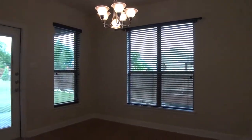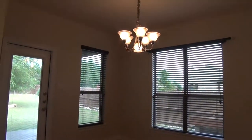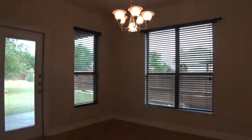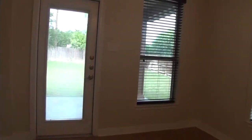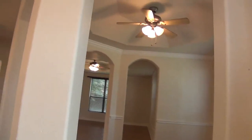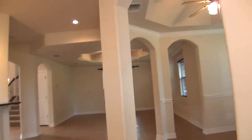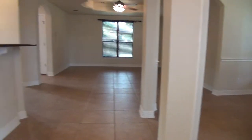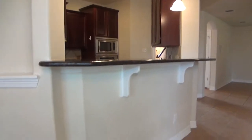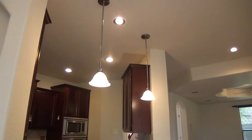This is the breakfast nook, the eat-in kitchen — it measures about 11 by 10. Here's your breakfast bar; you could probably put about three bar stools here for extra dining space. Let me give you a view of the formal dining from both sides.